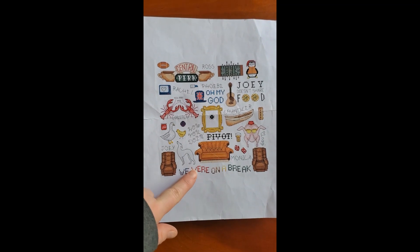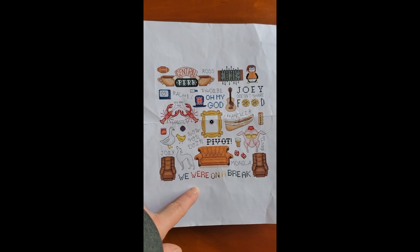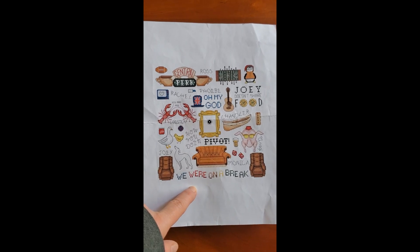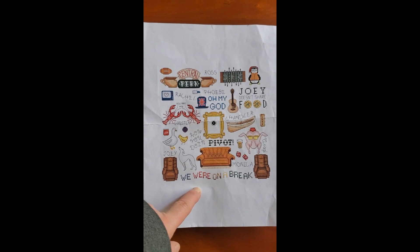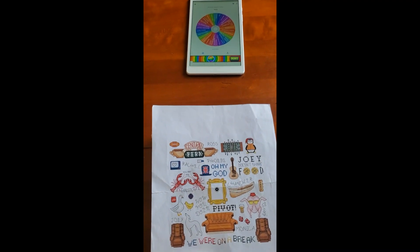I'm here to show you guys my progress on my friend's piece — that was my work in progress that I worked on this past weekend, leftover from last year. And then we're also going to spin the wheel for today's new start.